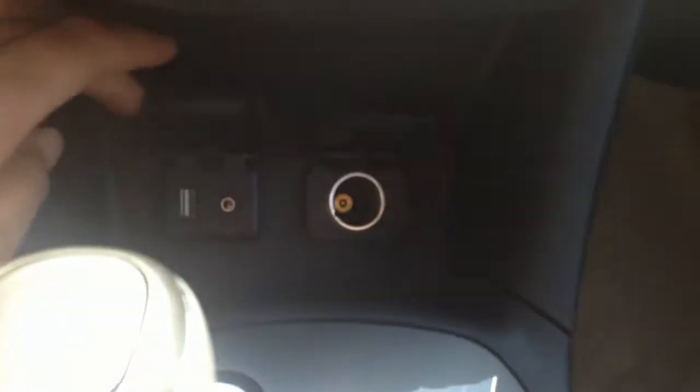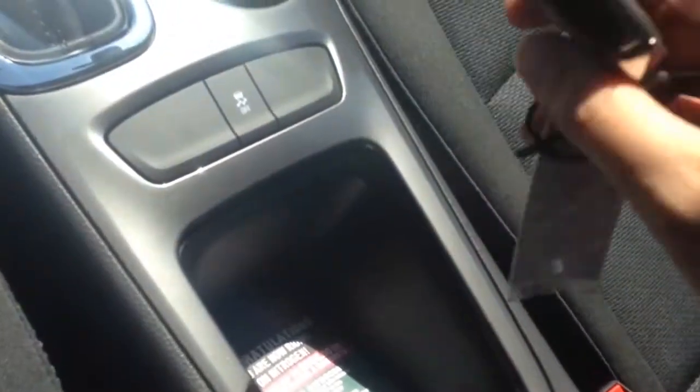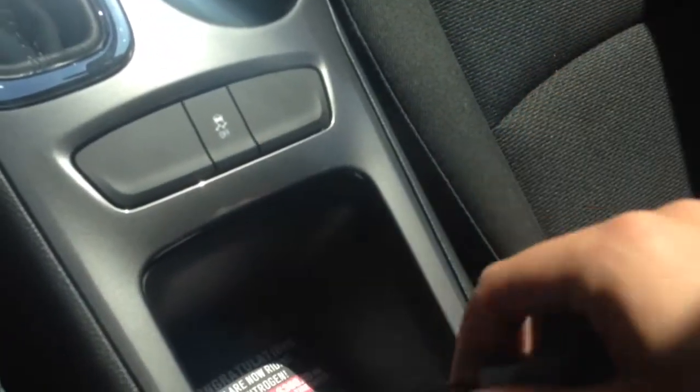There's your USB and auxiliary port. Automatic transmission with manual shift mode, dual cup holders, traction control, and a storage compartment. In there is your key fob and keyless entry. You've got your remote start on here and your push button start.